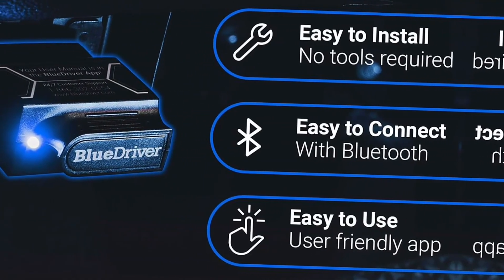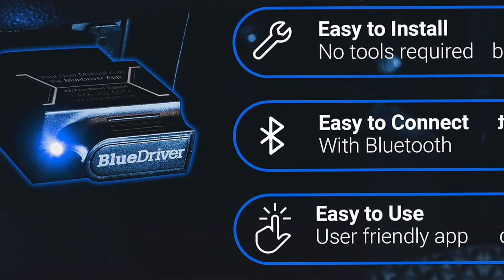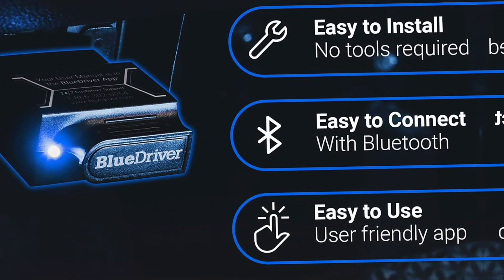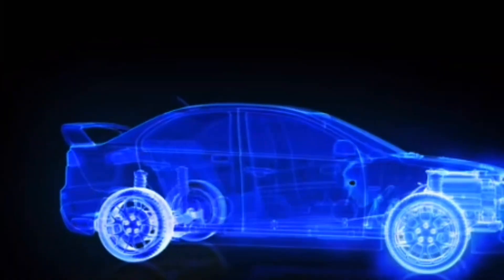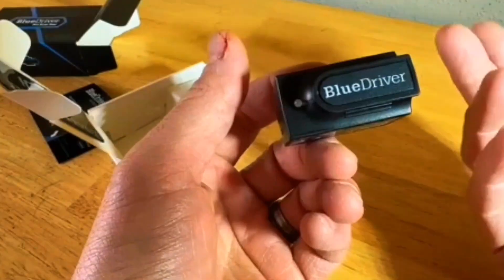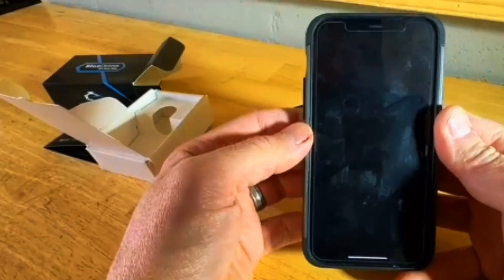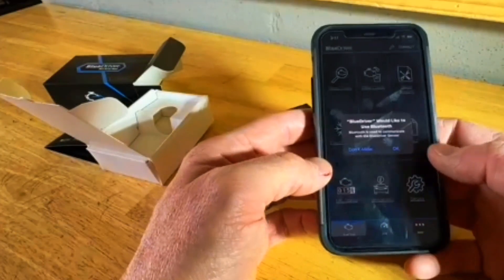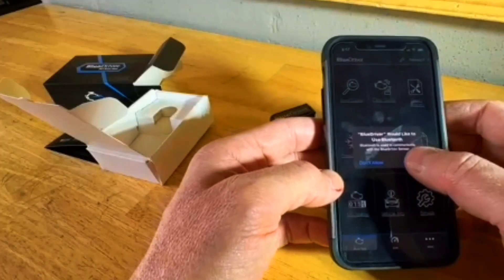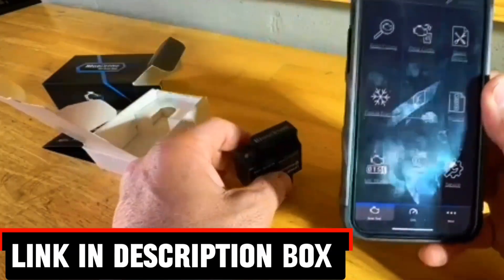The intuitive iOS and Android app provides unlimited repair reports, step-by-step repair videos, and live data monitoring so you can track your vehicle's health in real time. Whether you're troubleshooting a check engine light or running full-system diagnostics, BlueDriver gives you accurate results without subscription fees or hidden costs. Its enhanced diagnostics cover a wide range of makes and models, and 24/7 professional support ensures help is always available. Perfect for DIYers and everyday drivers, BlueDriver offers the capabilities of expensive shop tools in a compact, portable design, saving you time, money, and trips to the mechanic.